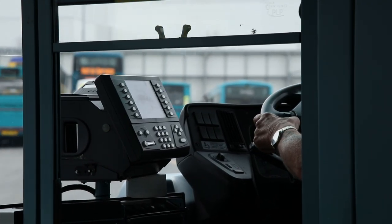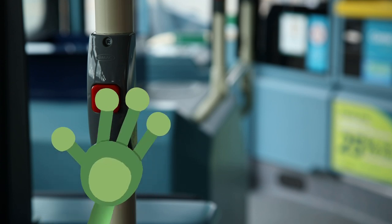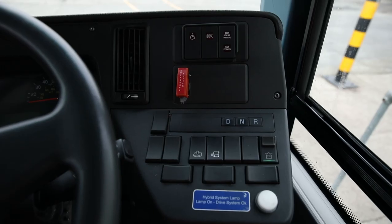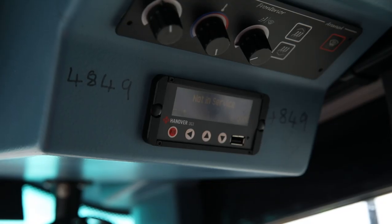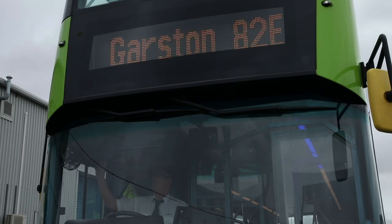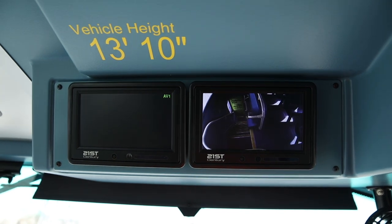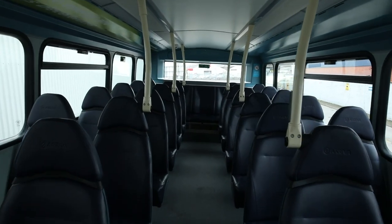Here we are back at the bus depot. I'll just press the bell to ask the driver to stop. Shall we have a closer look at the controls here in the cab? The driver can press all sorts of buttons to make things happen. This button controls the sign on the front of the bus, which tells people where the bus is going to. This is the ticket machine, and these screens are connected to cameras so the driver can see the passengers upstairs.